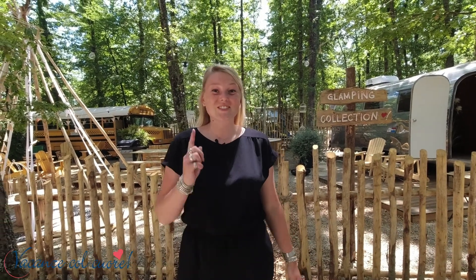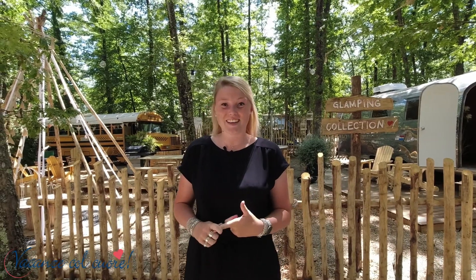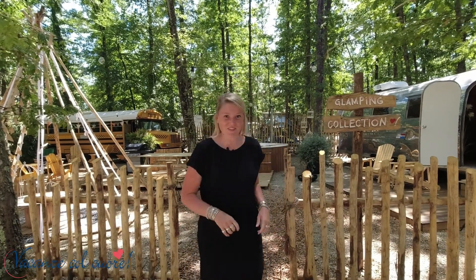Welcome at Vacanze Concours. Today I'm going to show you our glamping collection at Orlando In Chianti glamping resort. Are you coming with me?